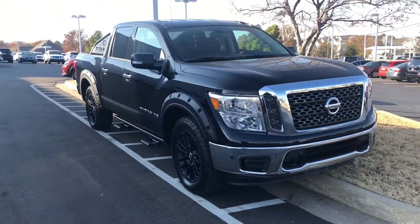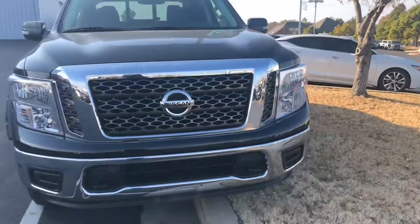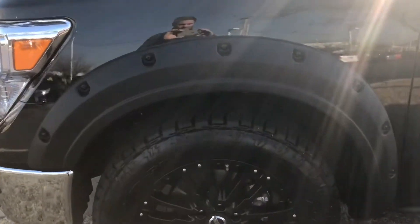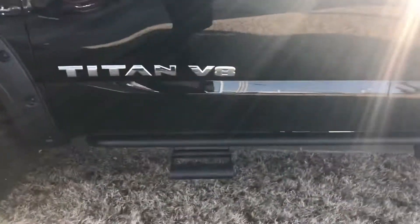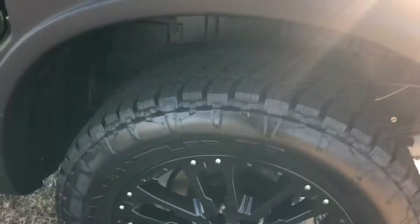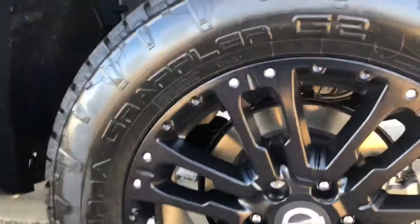Guys, here we have a 2018 Nissan Titan SV. Fun things we've done though: fender flares on all four corners, running boards with two-step rows, and also 33-inch Terra Grappler tires.